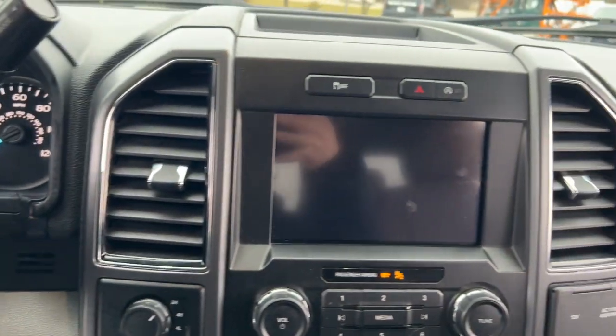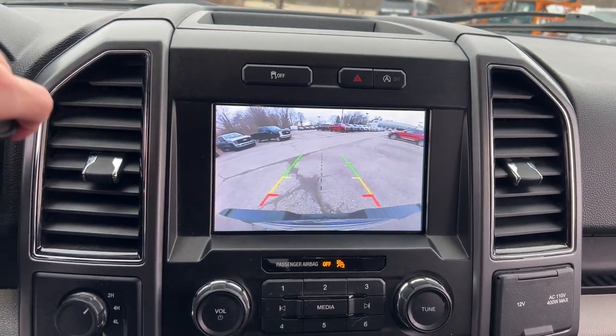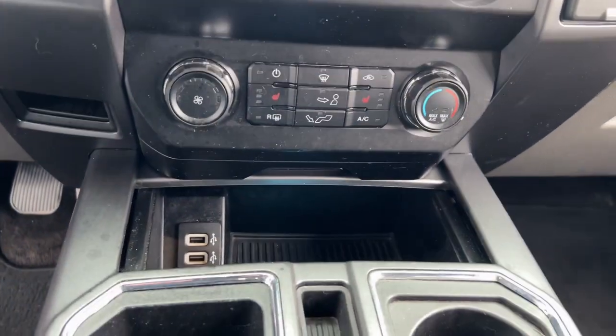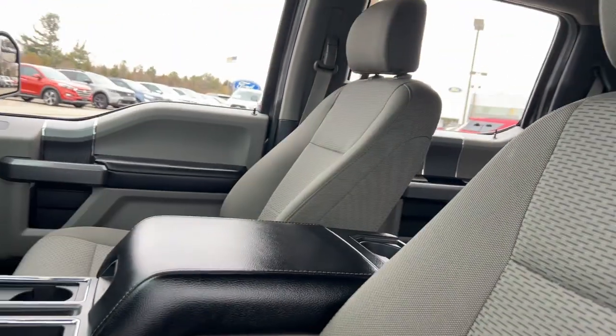Apple CarPlay and/or Android Auto. Pre-collision system. Touchscreen infotainment system. Navigation system. Keyless entry. Heated mirrors. Satellite radio. iPod and MP3 input. Chrome wheels. Fog lamps.